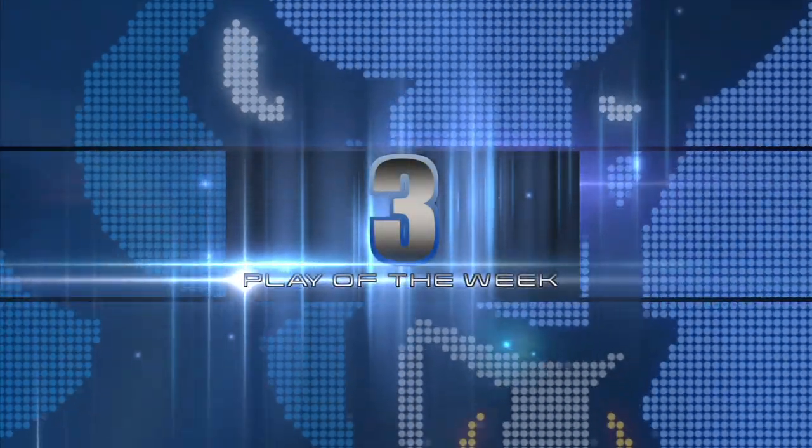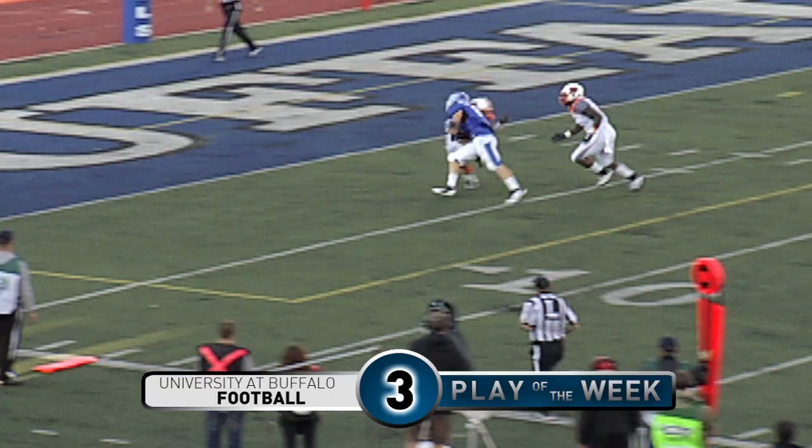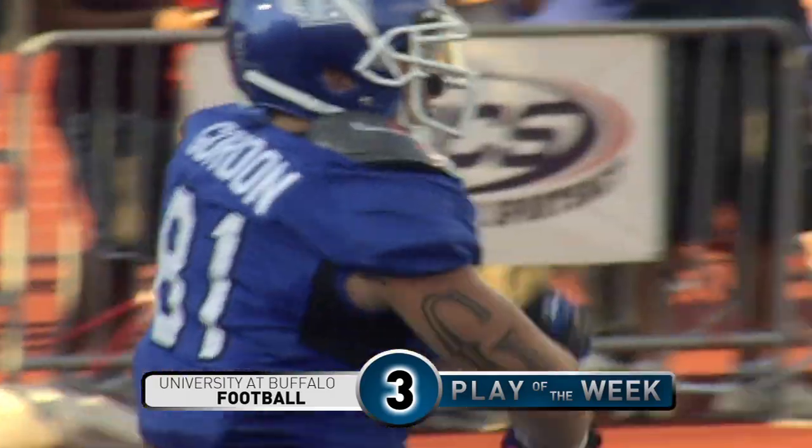Number three. Zordich in the shotgun, he's going to throw across the middle. Caught by Jimmy Gordon at the five. Powers his way to the end zone for the Bulls' touchdown.